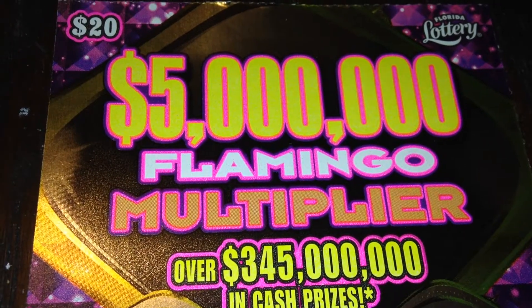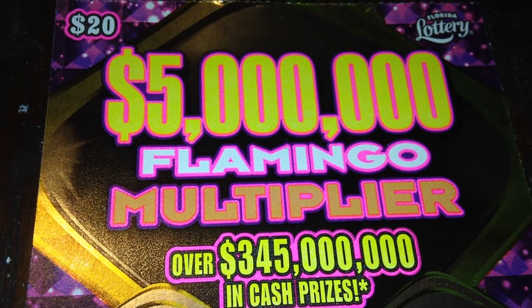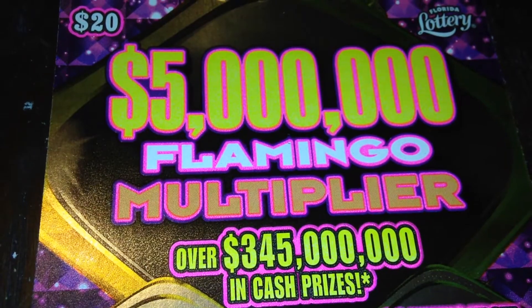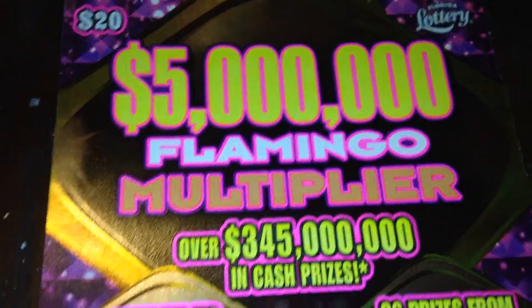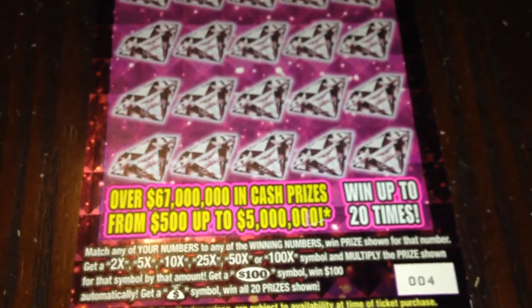Howdy y'all and welcome to part number three, the final part of the Florida Lottery Flamingo Multiplier Series. Jerry sent me these tickets. I've already scratched the $10, the $5, the $2, and the $1 ticket. The videos are posted if you would like to see those and haven't already. In this one, we're going to be scratching the $20 ticket.